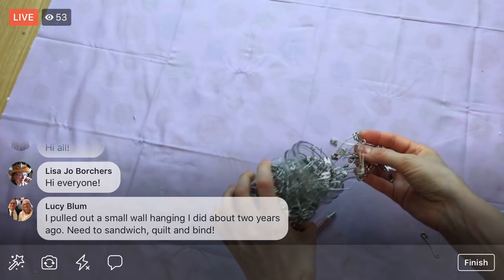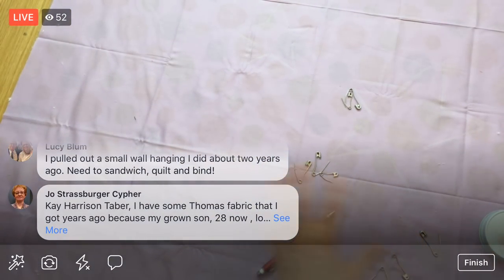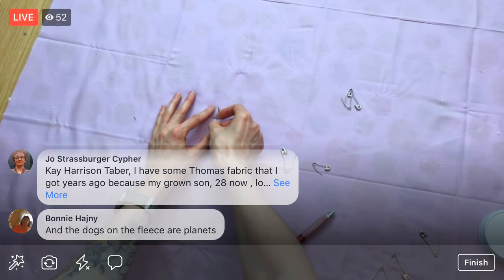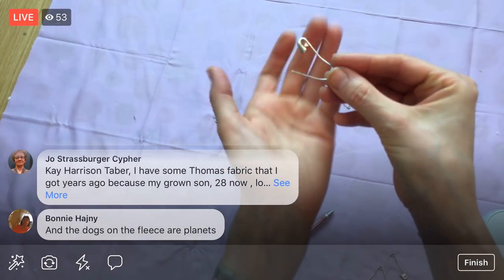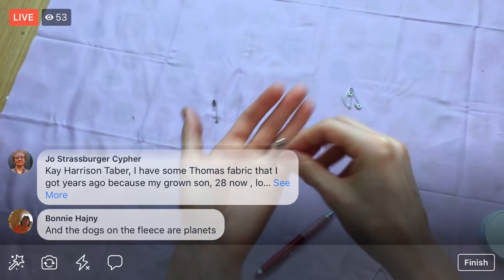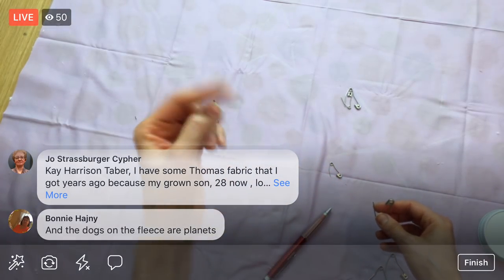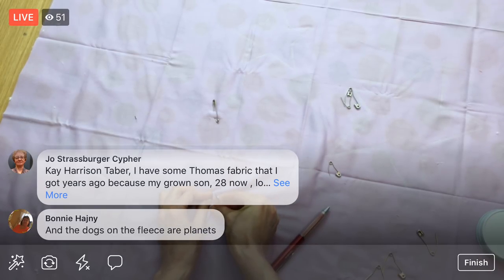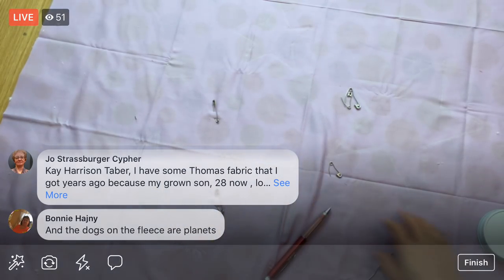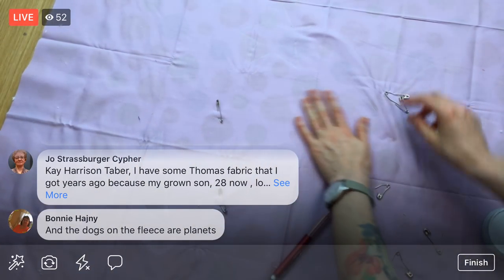After I quilt the stars I'll take these pins out, but for now they'll just help me hold things together. These are basting safety pins — they have a little curve in them. Someone in chat mentioned the fleece circles will look like little planets, which I love! I haven't quilted with fleece before — as you know if you've been with me, I've done very little free motion quilting, just on the Charming Chevrons quilt. So we'll see how quilting with fleece goes.